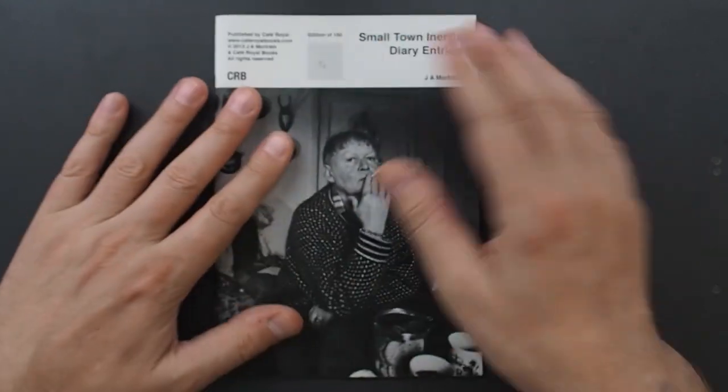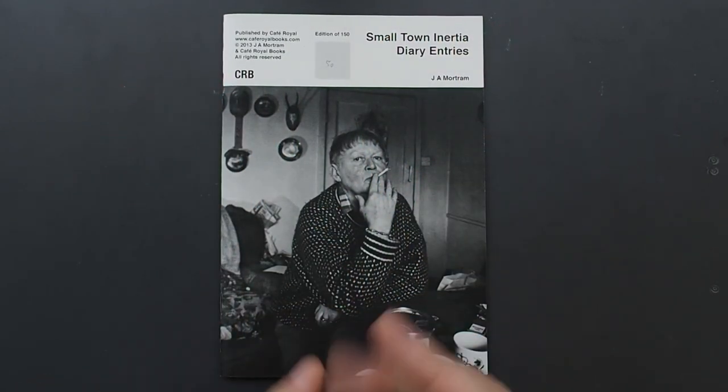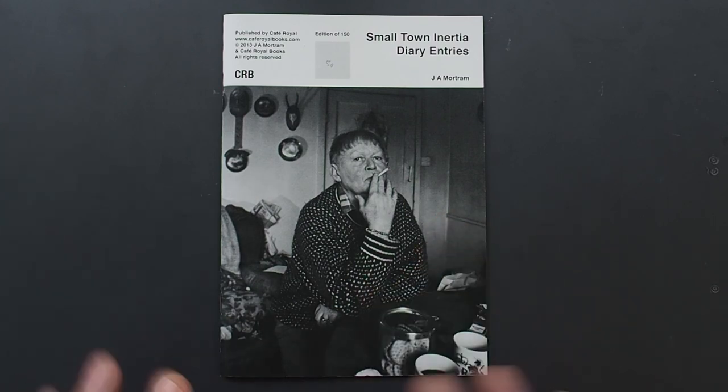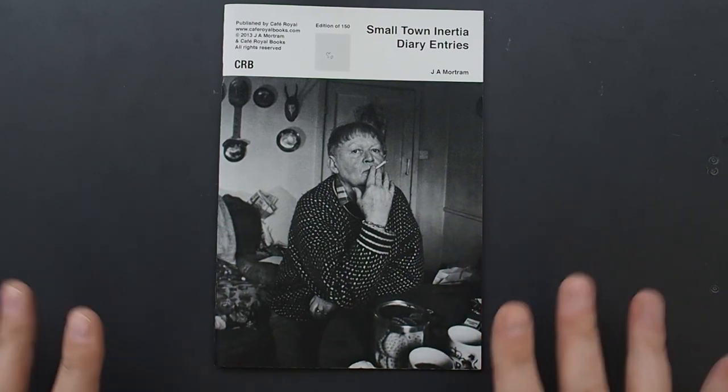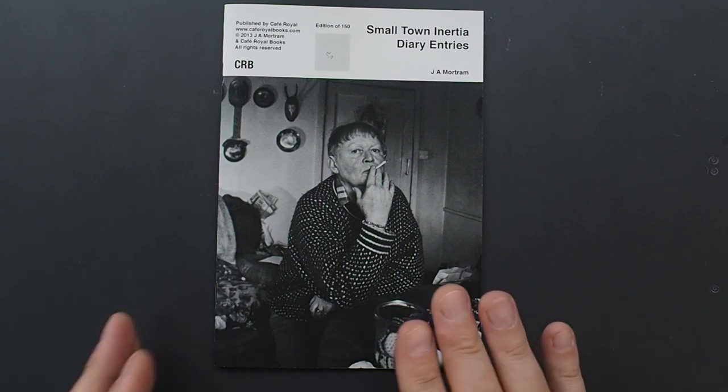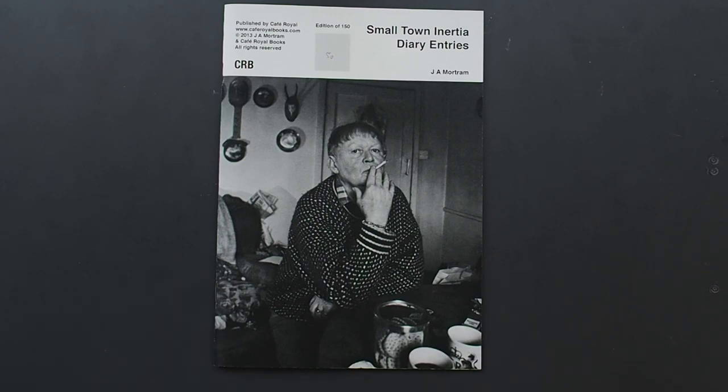I'm going to skim through this, and I'm going to give you the website for Jim and the website for Café Royal Books. At some point I'll put Small Town Inertia in the camera video rack and get it out there — I wanted to do it nearer the time when Jim's other books were coming out, so it would give him a bit of promotion and get his message out there. Because I'm a photographer, and we should all help each other — we're like a brotherhood and sisterhood. It makes a healthy environment, so I have no problems showcasing Jim's work.